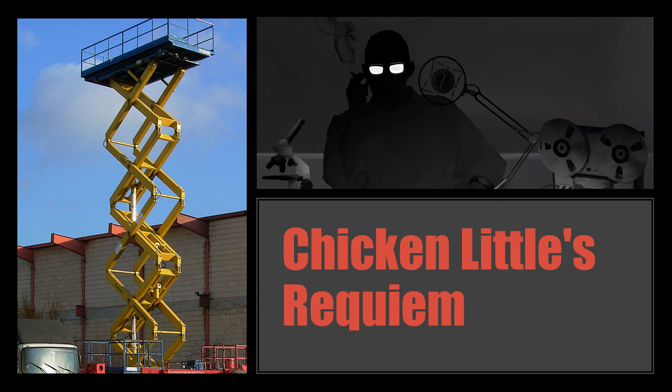All witnesses were amnesticized and SCP-6041 was transported to Site-43 without incident. A search priority was issued for POI-4857, but no further sightings have been reported since.